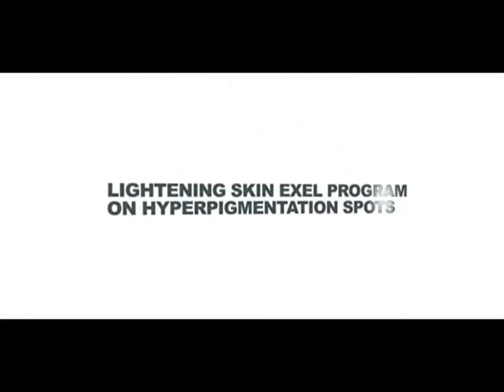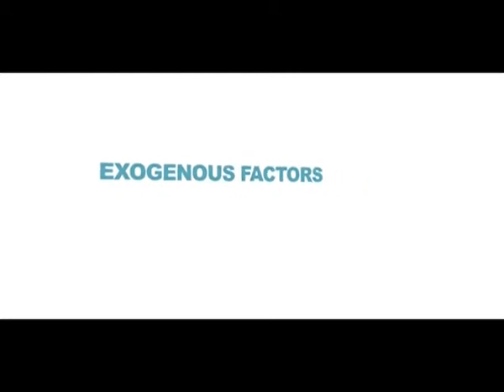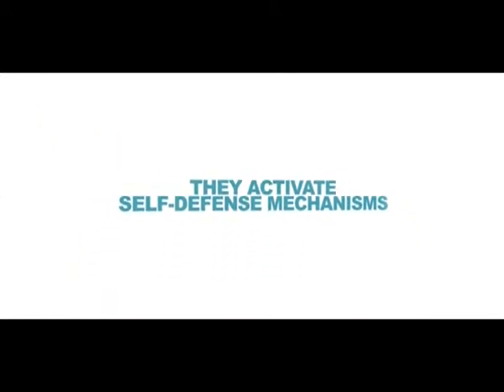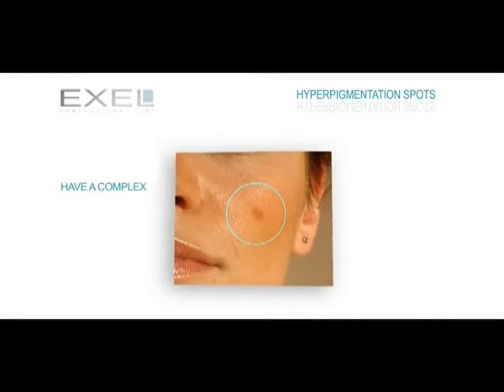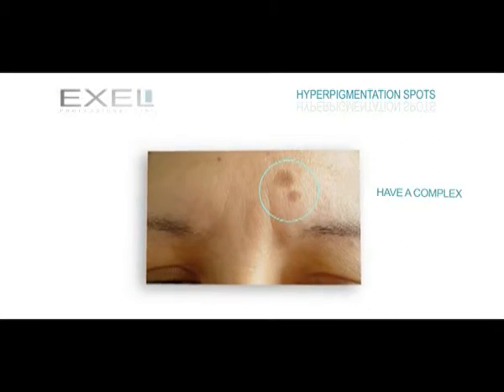Among the exogenous factors that lead to hyperpigmentation spot formation, UV rays are the biggest offender. They activate self-defense mechanisms, leading the melanocytes to produce melanin — a phenomenon commonly known as skin tanning. When melanin production is uneven and produced out of control, spots appear. Although they do not present a threat to health, they are aesthetically undesirable. Fortunately, this kind of dyschromia can be treated at the cosmetologist's office innocuously and efficiently.